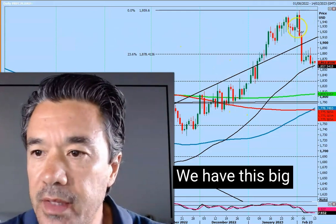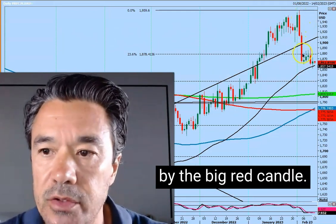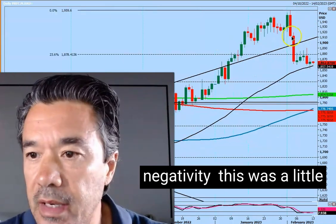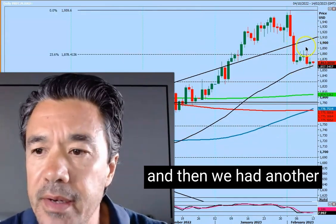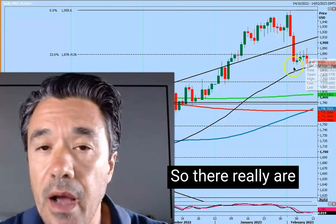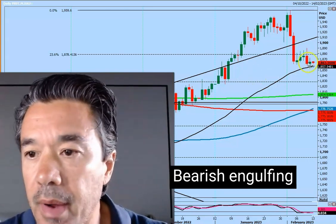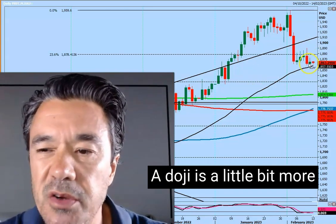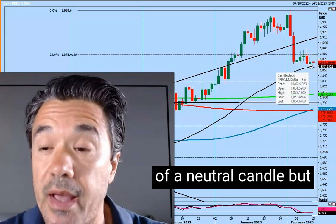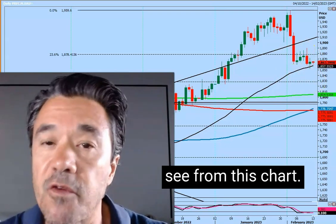Let's start with gold. We had this big bearish engulfing candle in gold on the daily chart, followed by the big red candle, just to confirm the negativity. This was a little bear flag, which I spotted. And then we had another bearish engulfing candle on Thursday. So there really are quite a lot of negative signals in gold — bearish engulfing candle followed by a doji. A doji is a little bit more of a neutral candle, but certainly no reason to buy gold that I can see from this chart.